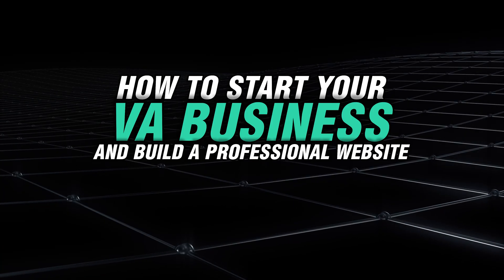So in today's video, I'm going to walk you through how to start your VA business, build a professional website using AI tools, and some other really cool and easy ways to build your business from the back end. Let's get into it.